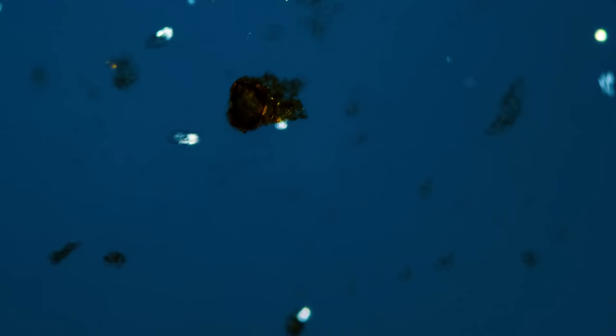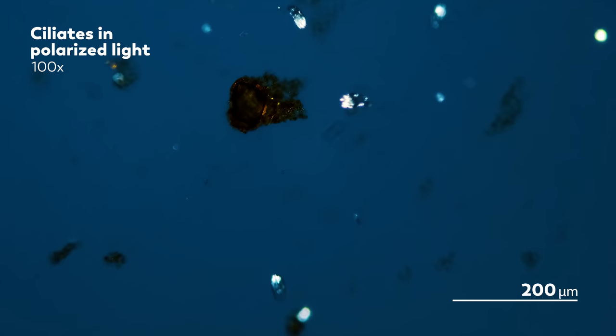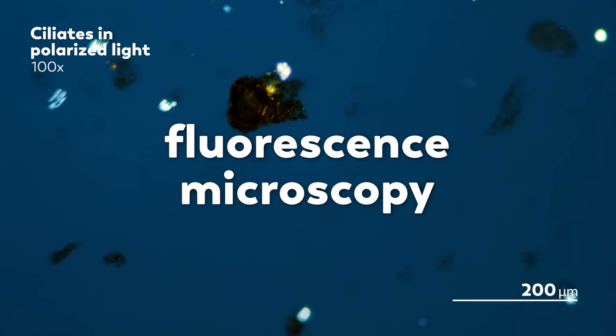We've also made some other upgrades so we can revisit techniques we used on older microscopes, like a polarizer — because who doesn't love this shiny iridescent stuff? But we're not just sticking with what we've known. Thanks to this upgrade, we've got a whole new way to look at cells: fluorescence microscopy. And we are so excited for this one.